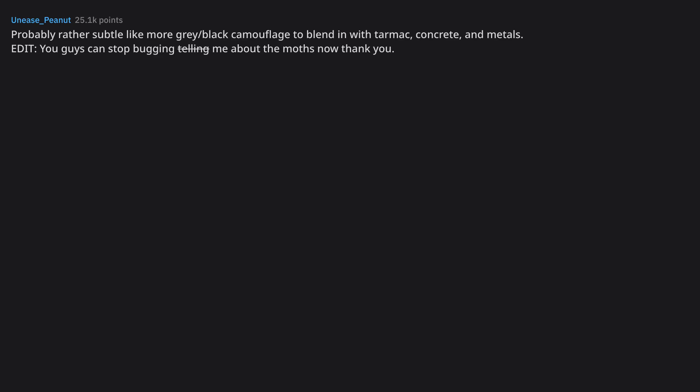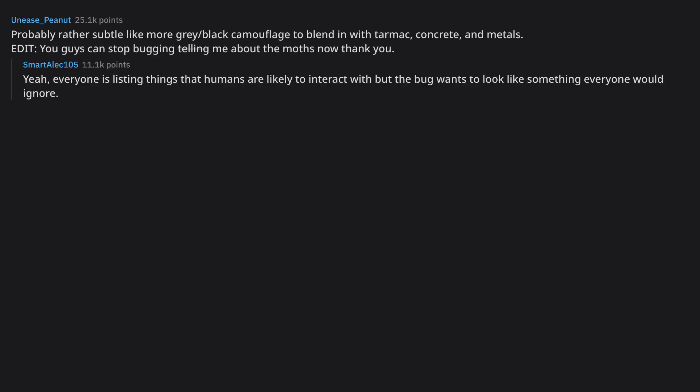Probably rather subtle, like more gray-black camouflage to blend in with tarmac, concrete, and metals. You guys can stop telling me about the moths now, thank you. Everyone is listing things that humans are likely to interact with, but the bug wants to look like something everyone would ignore. How would a bug camouflage itself as climate change?